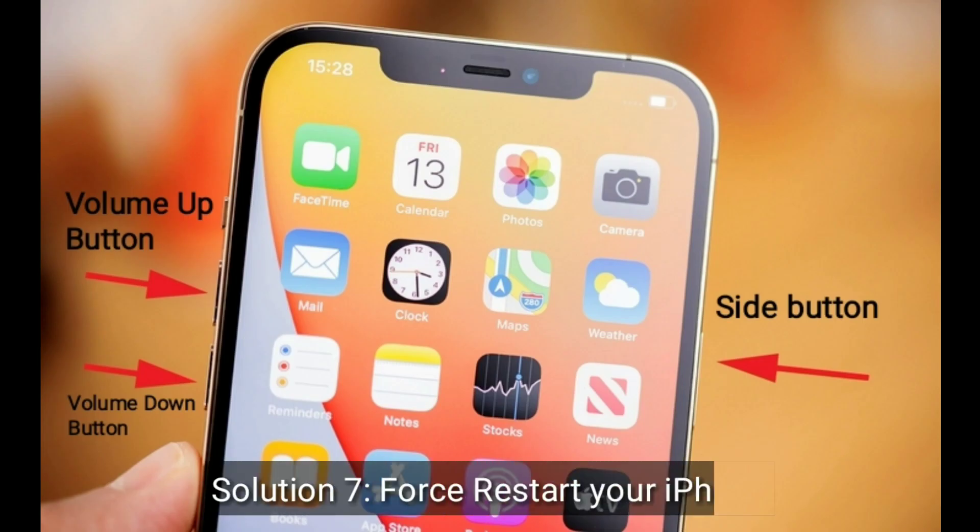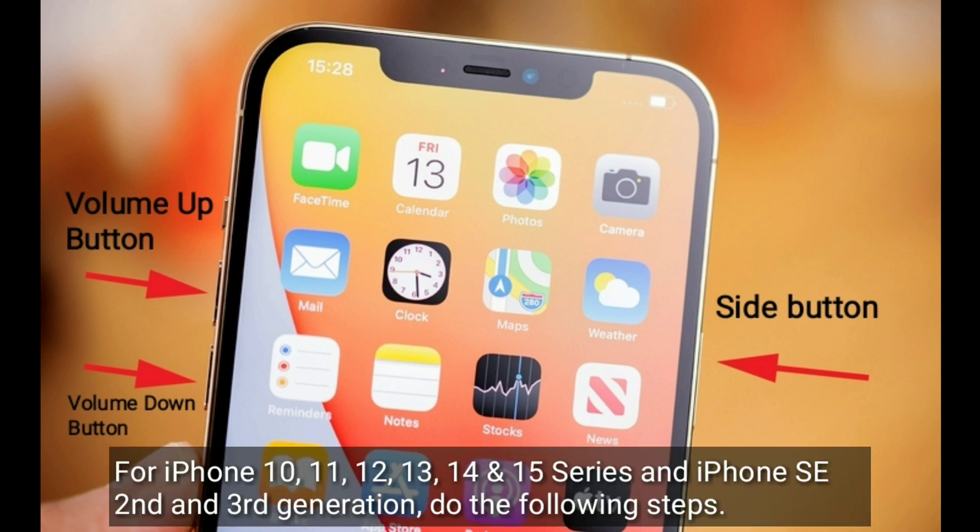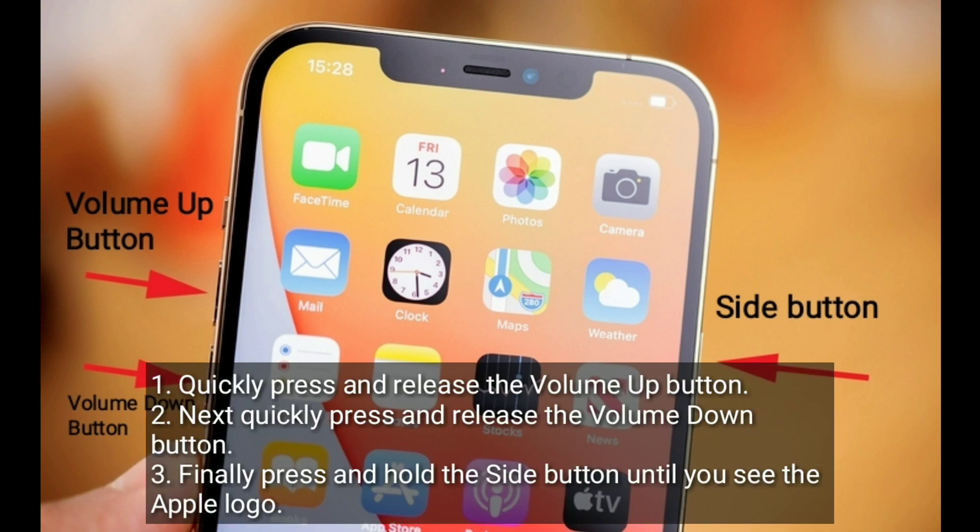Solution 7 is to force restart your iPhone. For iPhone 10, 11, 12, 13, 14, and 15 series and iPhone SE 2nd and 3rd generation, do the following steps: quickly press and release the Volume Up button, then quickly press and release the Volume Down button. Finally, press and hold the Side button until you see the Apple logo.